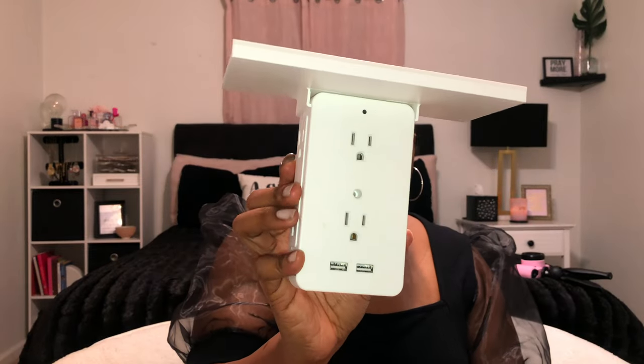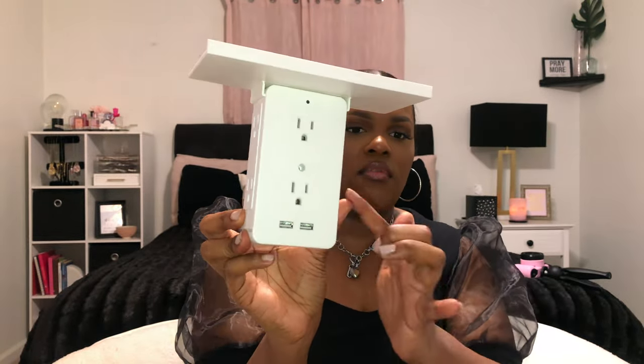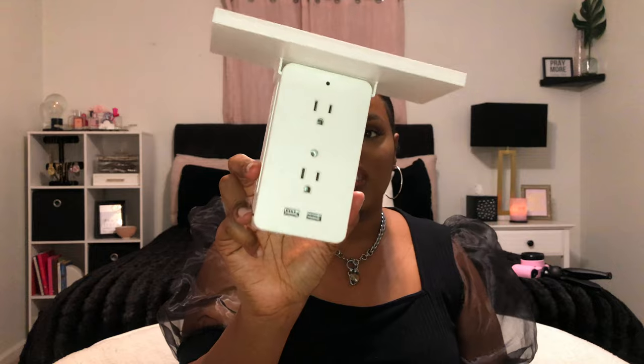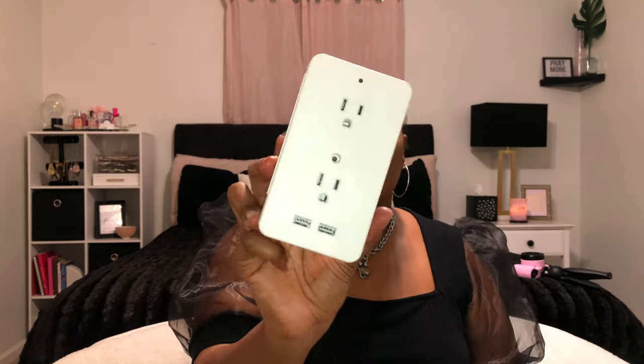Next in tech is this multi-socket station. You plug it into one socket and you literally have six outlets plus USB ports, and you can sit whatever's charging on top. This is a game changer — whether you're into content creation or just have a lot of things to plug in, this will save you from needing a ton of extension cords. It also detaches if you don't need the top tray.